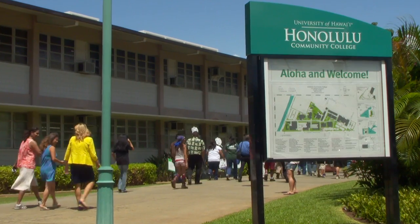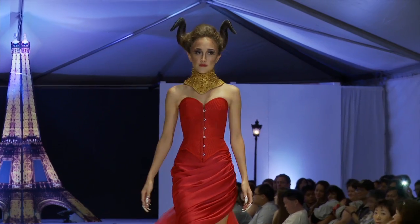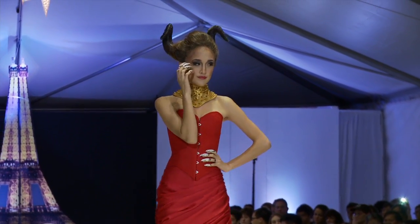Honolulu Community College, located in the heart of Honolulu, offers a wide array of academic programs. We have this amazing blend of career technical education and a very robust liberal arts program here for our students.